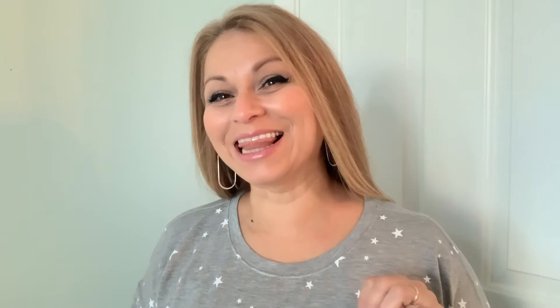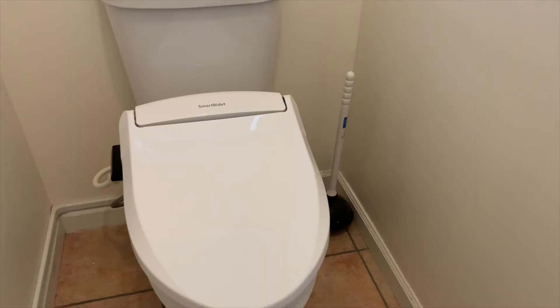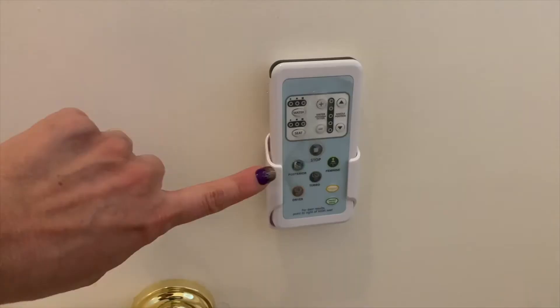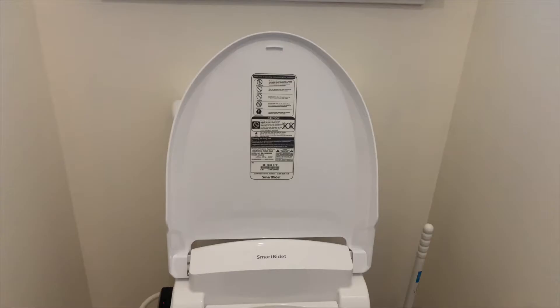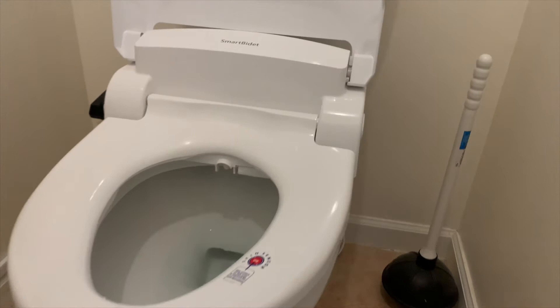The third and last bidet I will be covering today is the smart bidet. This bidet is considered smart because it has a lot more features and functions — everything from a seat warmer to water temperature control and even a dryer. This system consists of the lid, the toilet seat, and a remote control. This bidet is definitely more sophisticated than the last two we looked at. It does require full access to your toilet, meaning you would have to remove your original toilet seat and replace it with the smart bidet system in order for it to function.